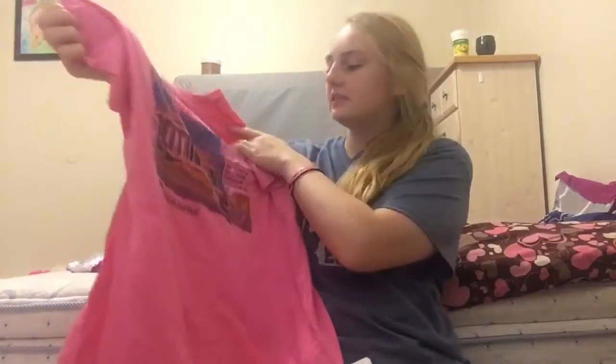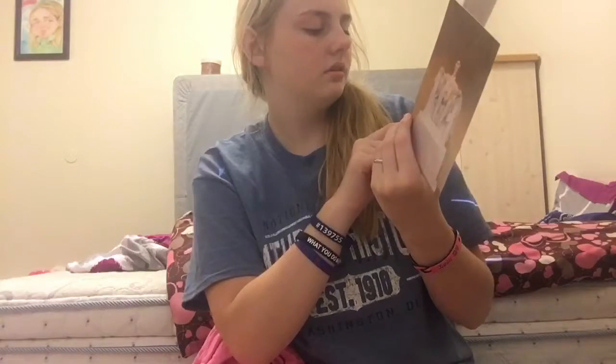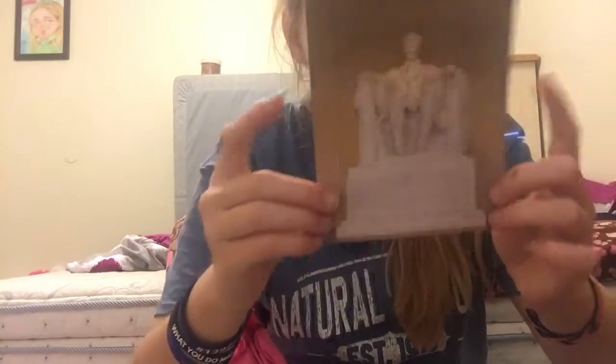I believe this is from the Lincoln Memorial. I got a few things. The first was a shirt — I was really debating because it was a little bit over $20, and I didn't really want to spend over $20 for a shirt since I planned on getting a shirt at every place I went. It's bright pink and just says 'Lincoln Memorial, Washington D.C.' The back has a picture and some facts. I also got a bookmark and a lot of postcards — one of the Lincoln Memorial, one of the Washington Monument on the 4th of July, and one of Lincoln himself.